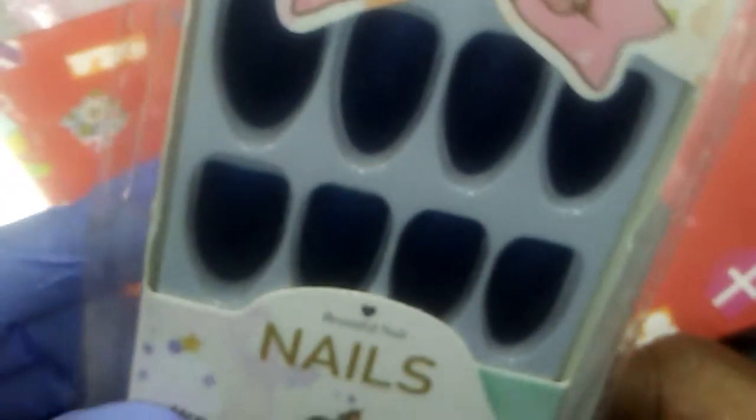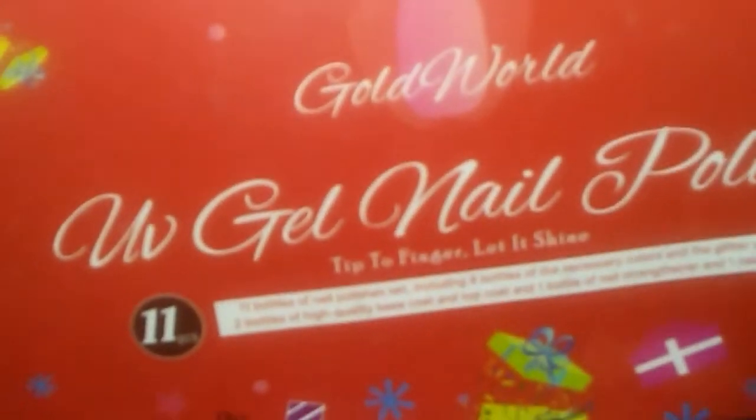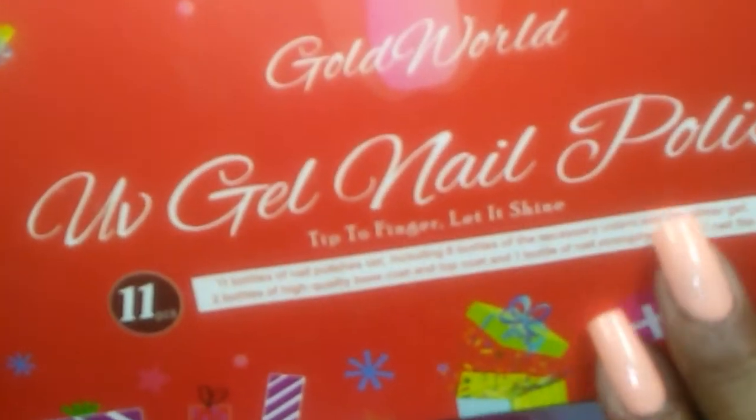Thank you, Jonna! Look at these navy blue ones — that's a nice rich deep blue. I'll be wearing these when fall comes, and actually I can wear them anytime, but I'm going to be blinging them out. Okay, so here is some gold world UV gel nail polish. I think this is what she was saying — she hopes I like the surprise that's in here, so I'm going to be opening those.